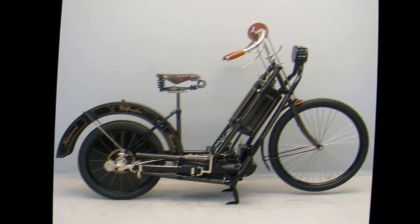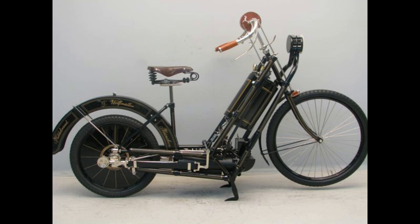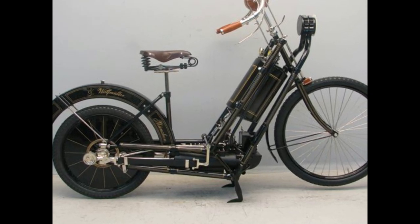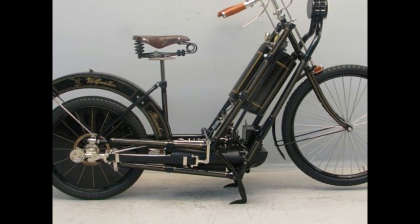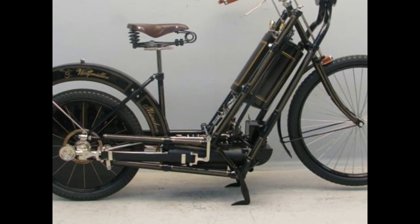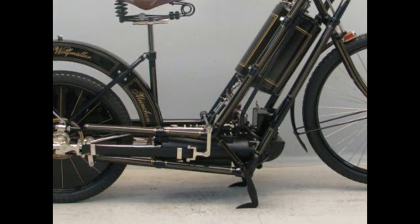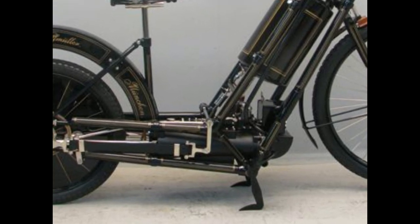Derived from a design for a steam-powered bike, its rear axle doubled as the crankshaft, with the connecting rods and pistons driving it directly, with rubber bands used to return the pistons for the next compression stroke after each one fired. Funnily enough, it was apparently quite tricky to ride.